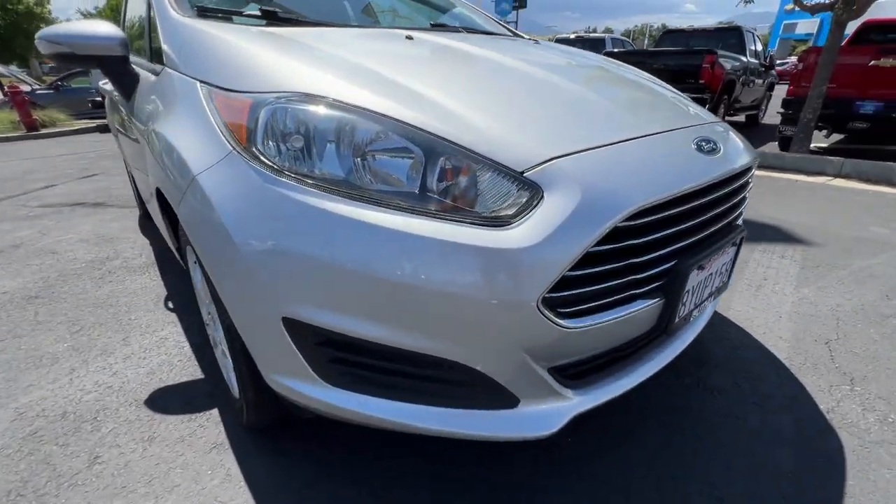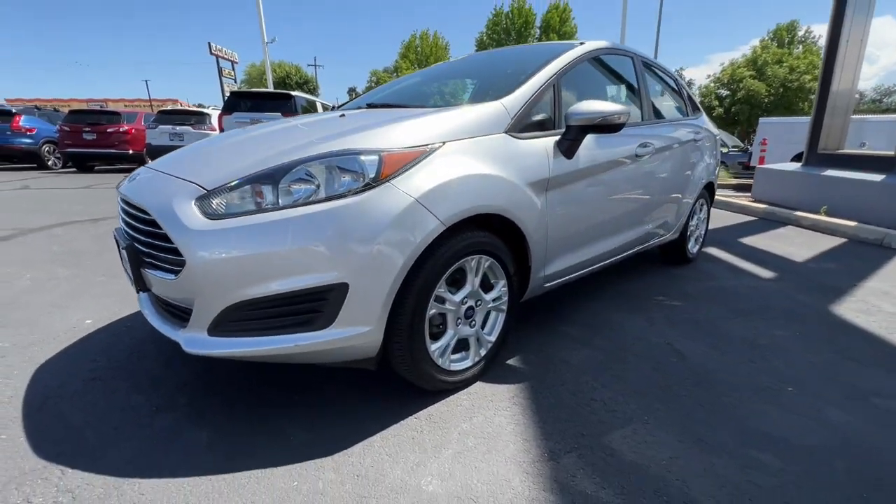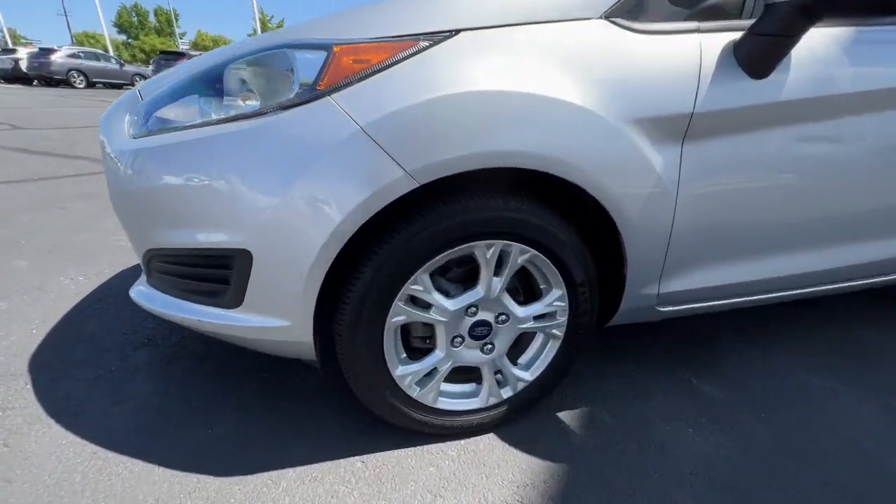Practical meets powerful in this value-minded Fiesta. Treat yourself to a test drive. We'll toss you the keys and provide you with an exceptional customer service experience.